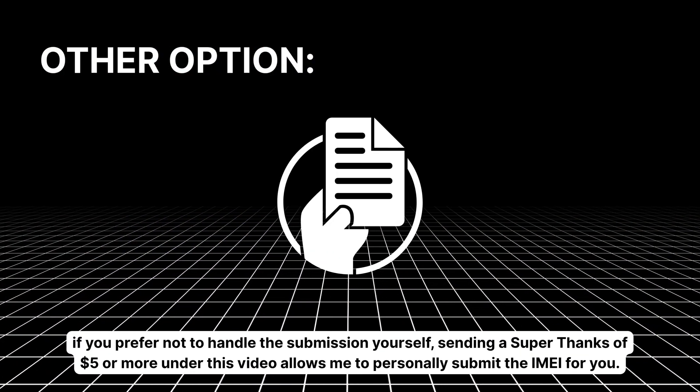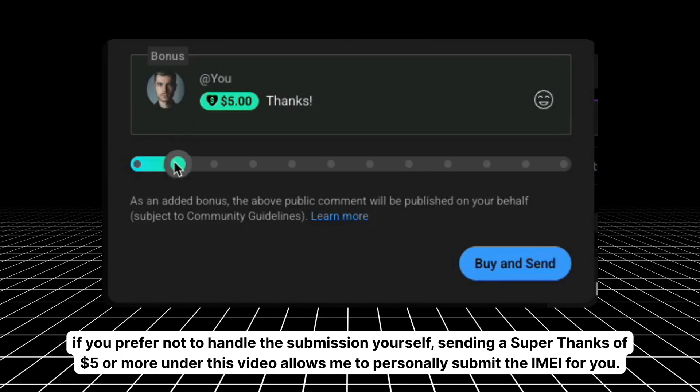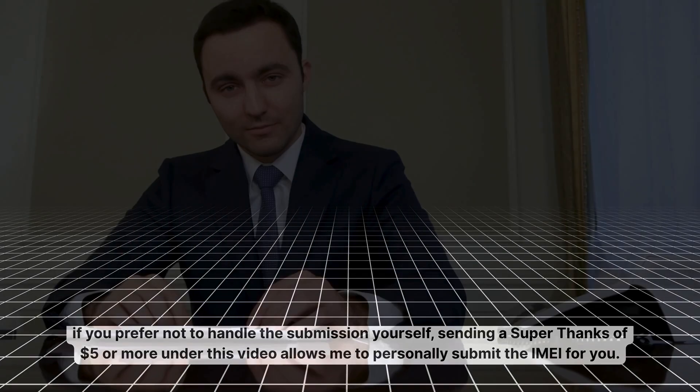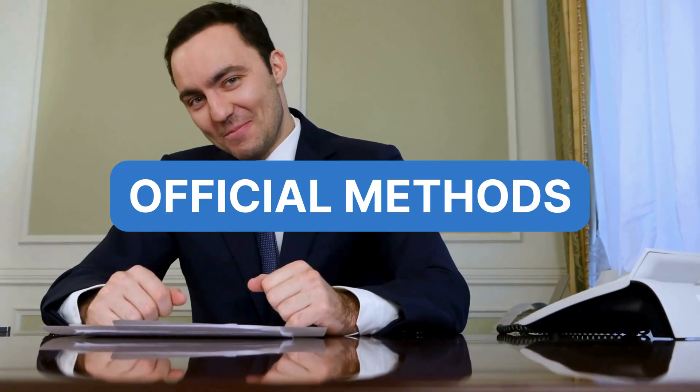Optionally, if you prefer not to handle the submission yourself, sending a super thanks of $5 or more under this video allows me to personally submit the IMEI for you. Now that you know about that powerful tool, let's dive into the official, often overlooked, hidden method that works directly through your carrier.